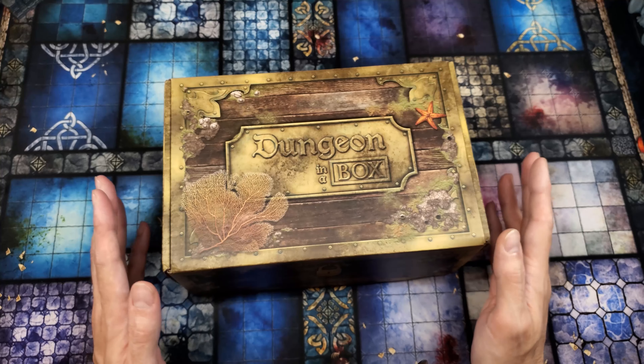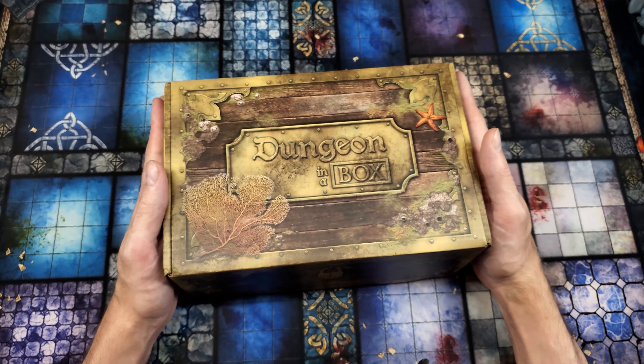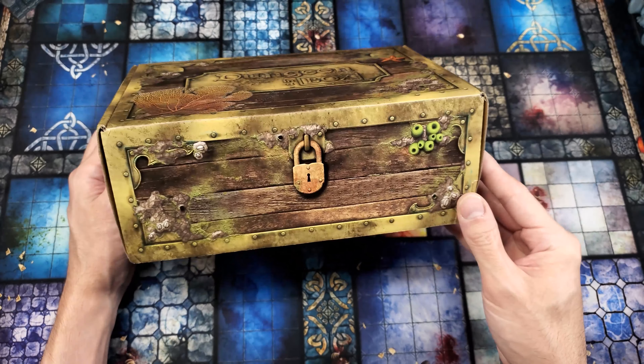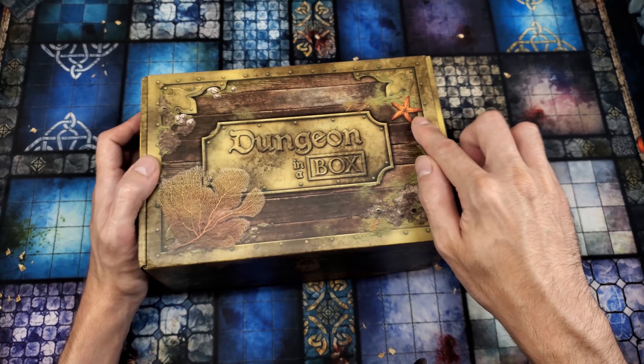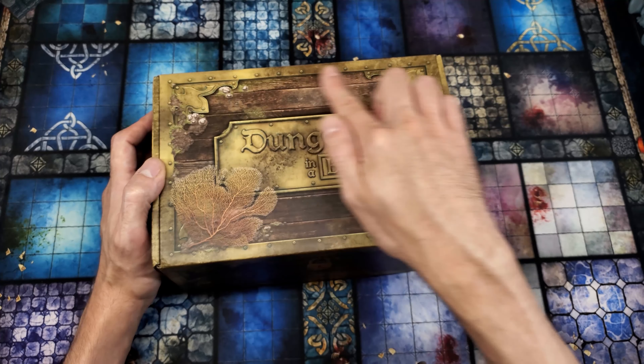there is still a great deal for people new to this subscription service. This being month two, we're going to get something completely different from month one — although I did notice that this box looks exactly the same as the first box, so it looks like they are themed with the campaign details, not with the individual adventure details.